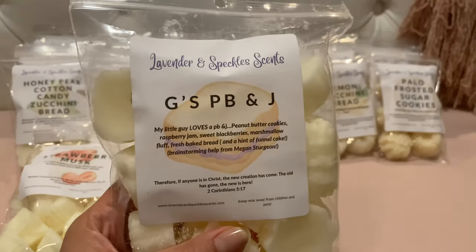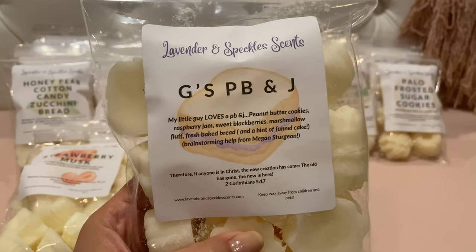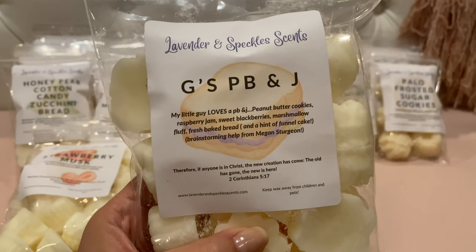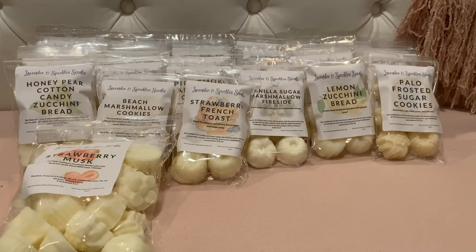The other large bag is G's PB&J — I've seen so many people talk about this one. It's peanut butter cookies, raspberry jam, sweet blackberries, marshmallow fluff, fresh baked bread, and a hint of funnel cake. This smells delicious — you get a little fresh baked bread, a little peanut butter that's not overpowering, and the raspberry jam and blackberries. Everything is blended really well so you get a little bit of all of it and nothing overpowers. I'm glad I got a large bag.